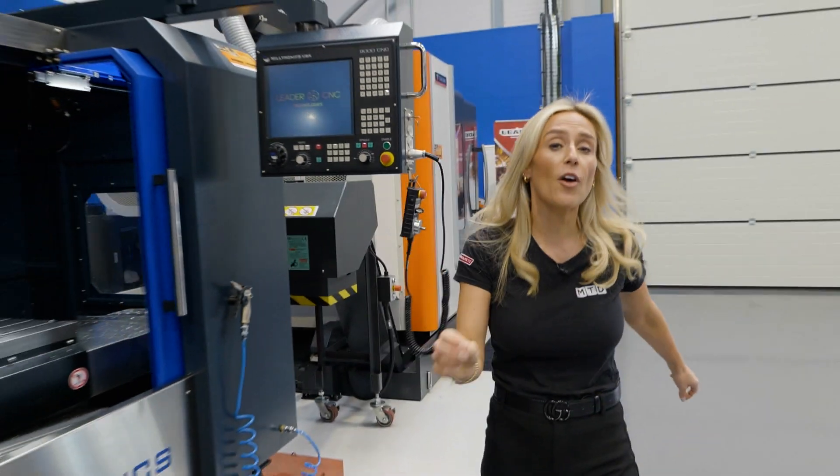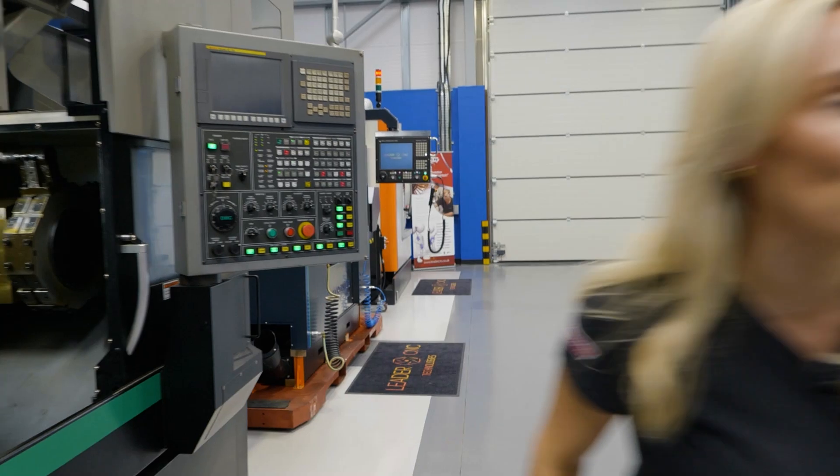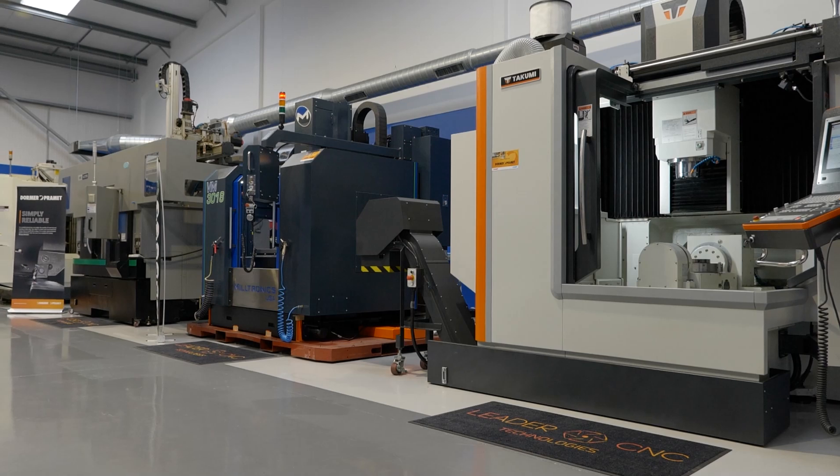From Tuesday the 22nd to Friday the 25th of October, Leader C&C Technologies have their grand showroom launch. Based in Weinswald near Leicester, Leader C&C are opening their doors for the very first time to let you — yes you — inside.